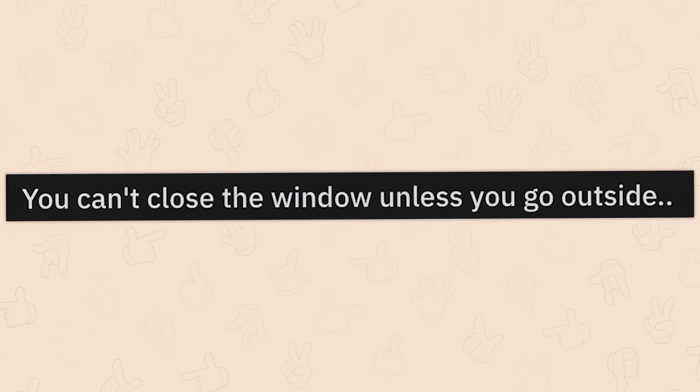You can't close the window unless you go outside. I guess you'll have to close windows and go outside. Nature is overrated.